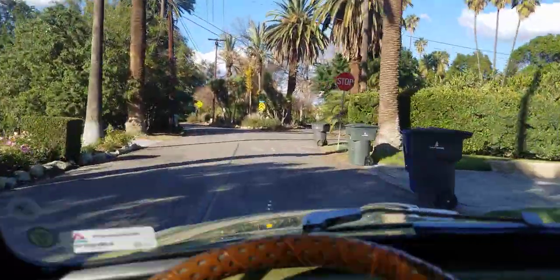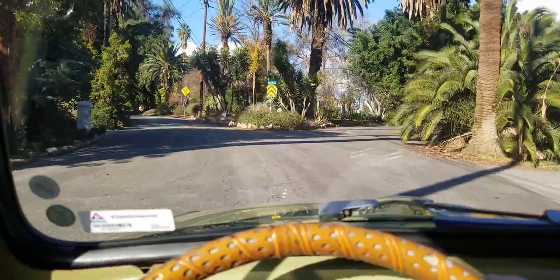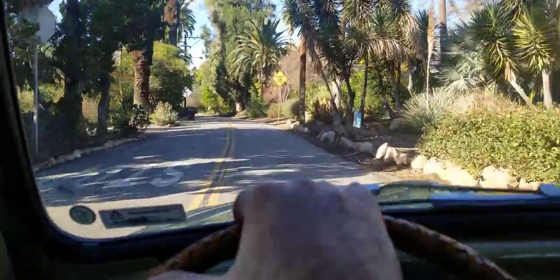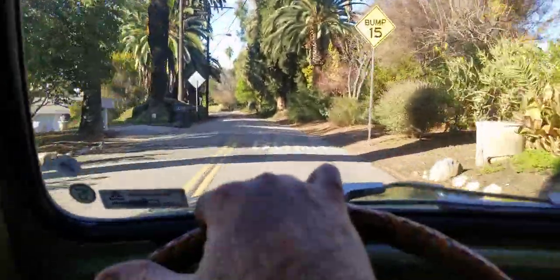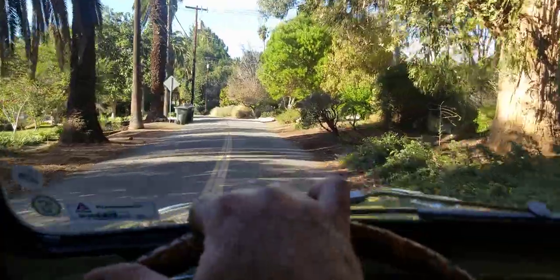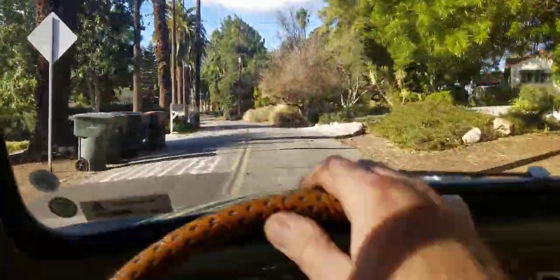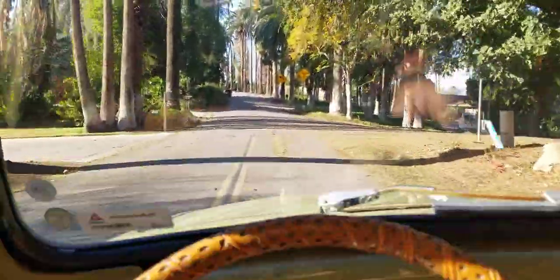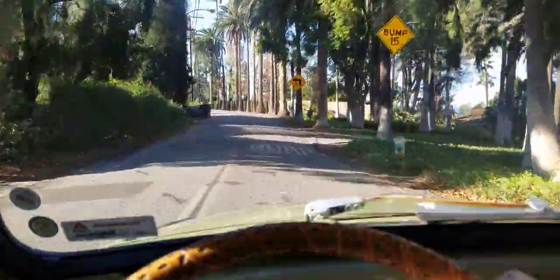Going up a nice little shortcut road here — you have to start off in second there. Yeah, it's just a nice little drive. Just heading to my favorite place, Harbor Freight Tools, to grab a couple things I need.